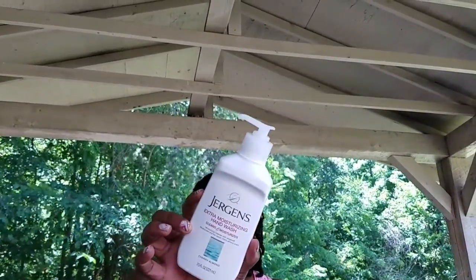I found this Jergens Extra Moisturizing Hand Wash — it cleans and moisturizes in the scent Cherry Almond. This scent reminds me of the scent from the doctor's office. I really like Cherry Almond.